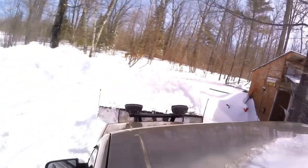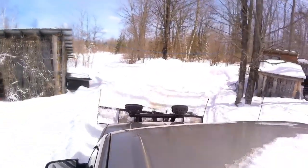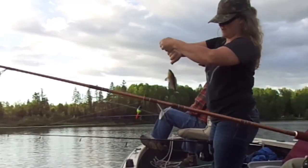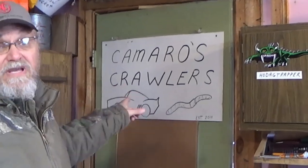Check out this latest commercial from my one and only sponsor, Camaro's Crawlers. Hey there, Outdoor YouTubers — are you going to be in need of some live bait this summer to get after some of those trophy fish? Well, if you are, be sure to head down to Camaro's Crawlers Bait Shop.